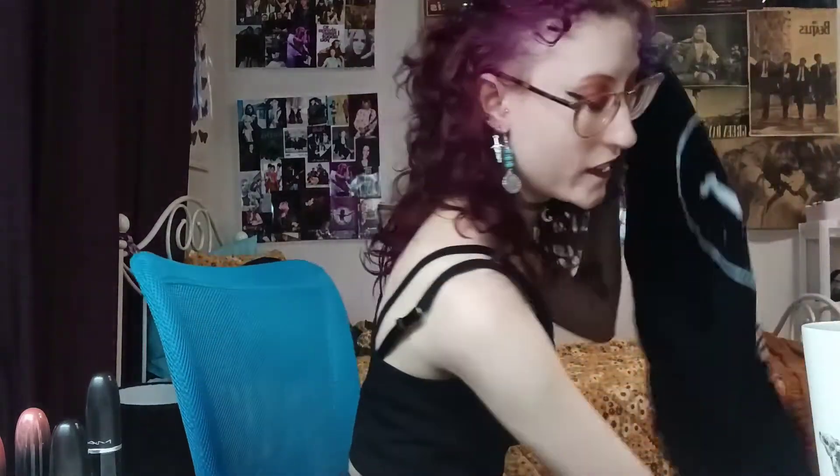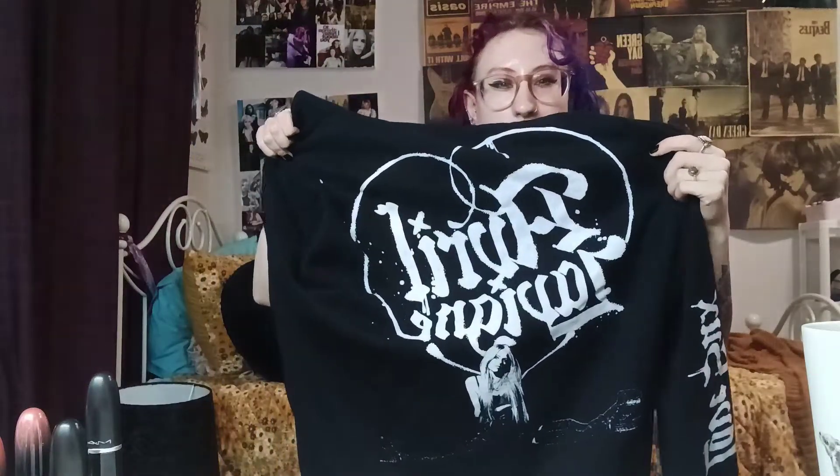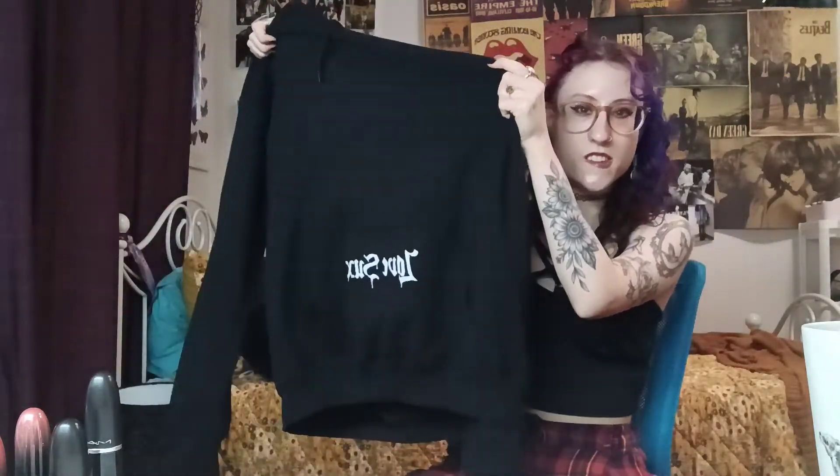Next I got this Pierce the Veil beanie from the Pierce the Veil online store, because they're like one of my favourite bands. I also have a hoodie that matches the beanie kind of — it's not Pierce the Veil, it's Avril Lavigne. The hoodie is really oversized, which I like, and it has her new Love Sucks album cover on it with 'Avril Lavigne' on the sides and something on the hood. It's just a really cool graphic, really comfortable and cosy.